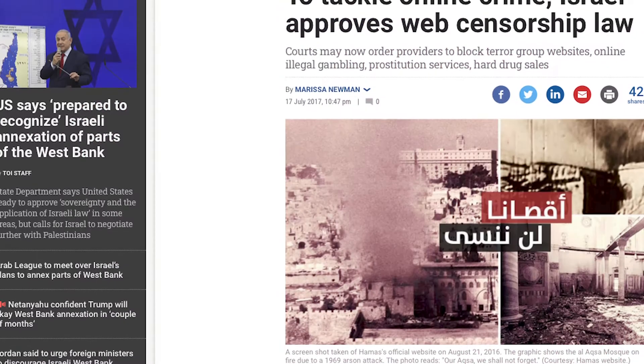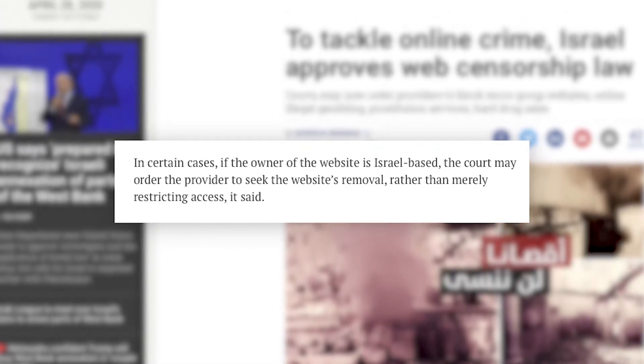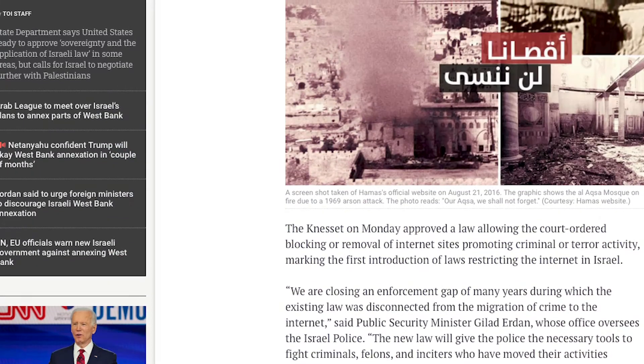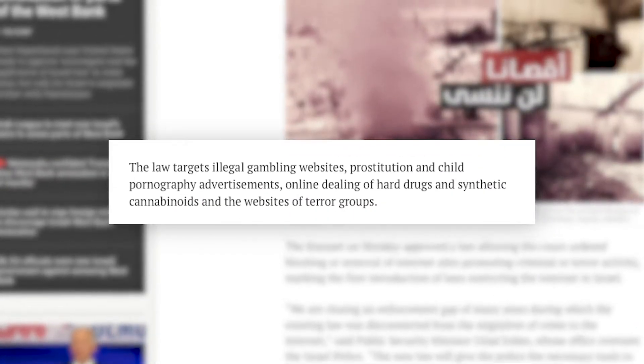And in 2017, the court was granted the ability to block or remove internet websites that promote criminal or terror activities. The law specified that censorship may only be used if it's absolutely essential, and defining what is essential is open for interpretation. Because of this, critics point out that the law, while it targets sites that deal with illegal things, might open doors for further censorship.